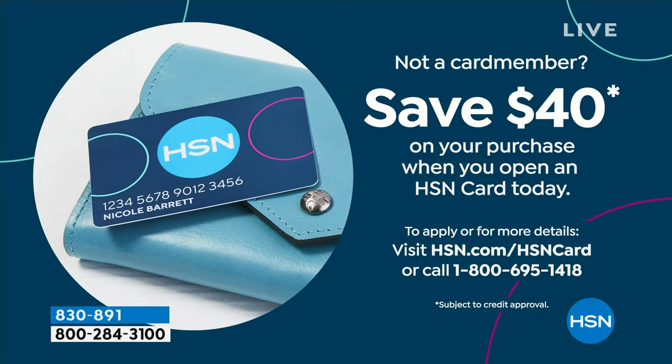We have a great value on our HSN credit card — you can apply today and buy today, and you'll receive $40 off your very first purchase. Well, $40 is our Today's Special, so it would be like getting the Today's Special for free. Apply today, buy today. Everything's on sale — we have never done one day only. Prices expire at midnight.